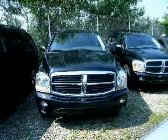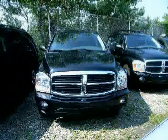Driven with care for 53,202 miles, makes this Durango an easy choice for you.